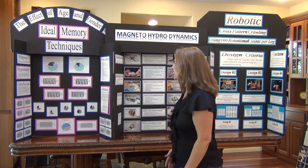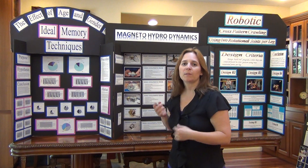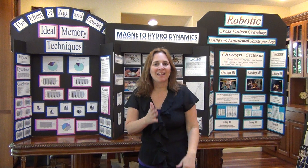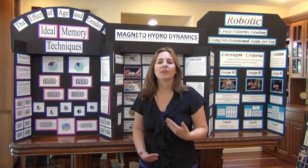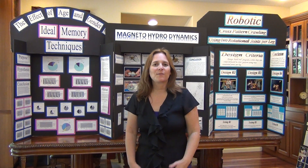At the science fair, you should dress nicely. When the judges come up, stand up and look them in the eyes as much as possible. Point to your board, but try not to have your back to the judges. Smile at them and shake their hands. Make sure that any items you brought to do while waiting are hidden under the desk. It's also good to move the chair out of the way so the judges can get close enough to your board and stand right next to you.